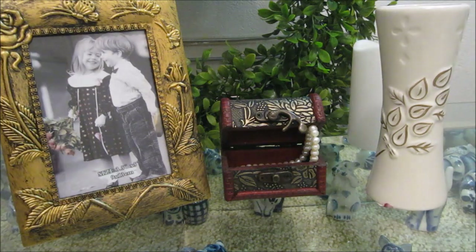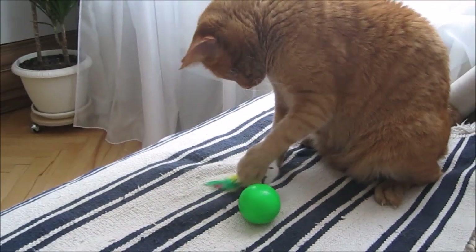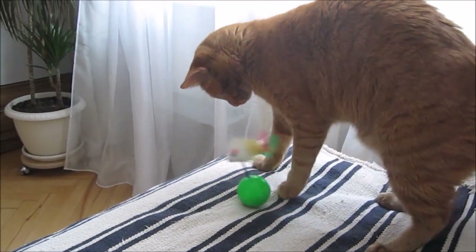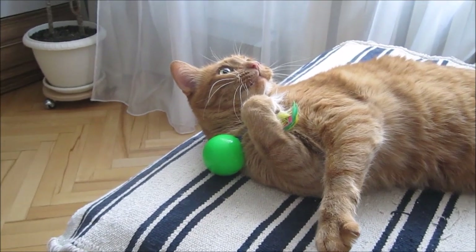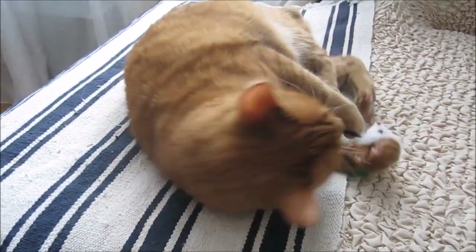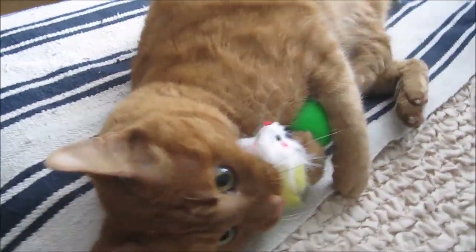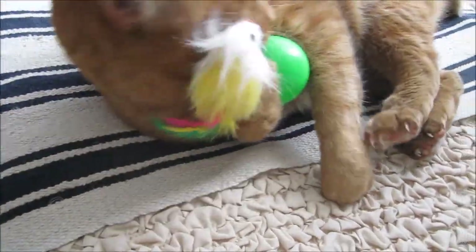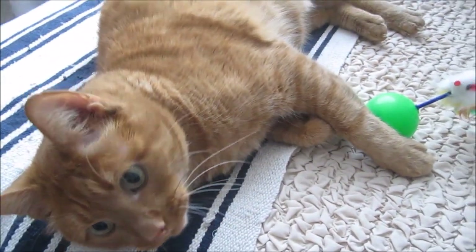Ну, а я с вами прощаюсь. Всего вам доброго, пока! Давай играй! Какая игрушка классная. Вот такую игрушку ему фикс-прайс купил — давай, наворачивай! Молодец! Заяц-барабанчик. Вот как с задними лапами работаем. Хорошая игрушка оказалась. По душе — заяц-барабанчик.